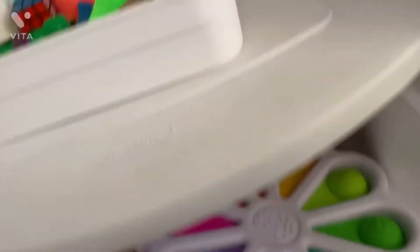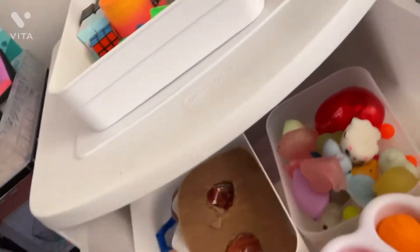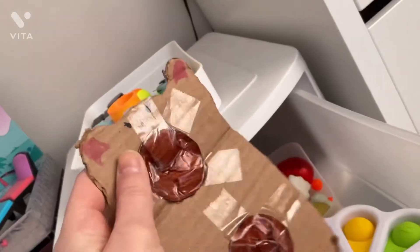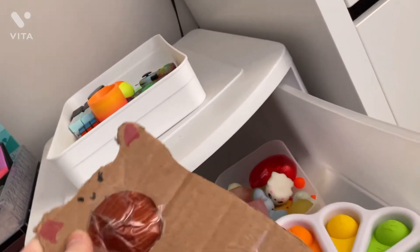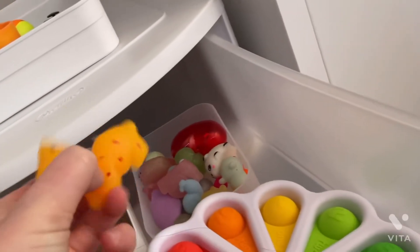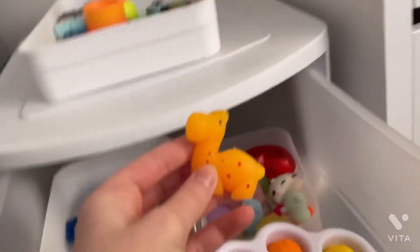If we come down to the side of the tour, we have DIY fidgets. This one's my favorite — it's not very good, but it's the best one that I've made. It's a bear. And then we have mochis. I'm going to show you my favorite mochi. This is my favorite because it's my favorite animal.